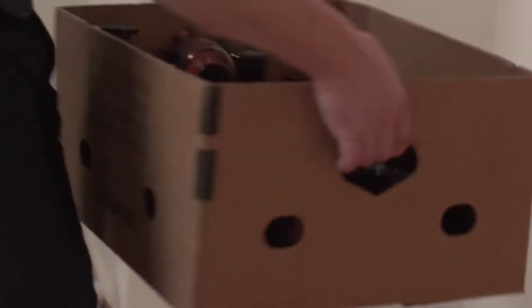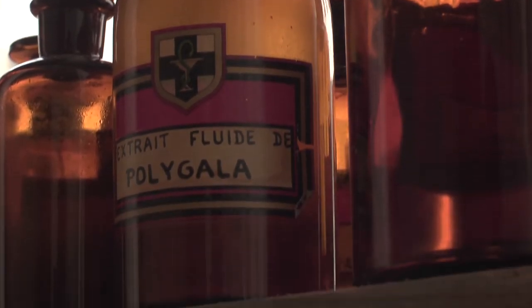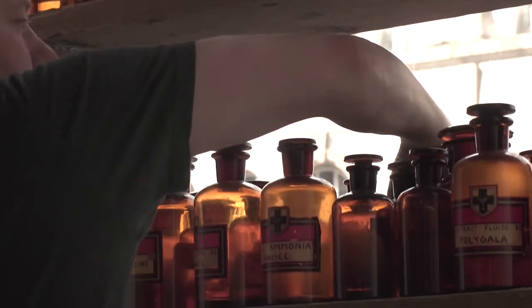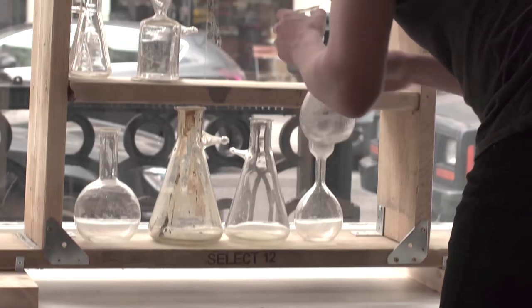The first window is essentially an old chemist's cupboard, so the brown bottles are all from a perfumery in France that closed about 30 years ago. The second window is the main focus, with a giant test tube rack which is filled up in a certain way to reveal The Mill logo.